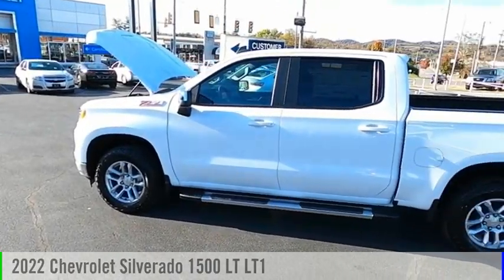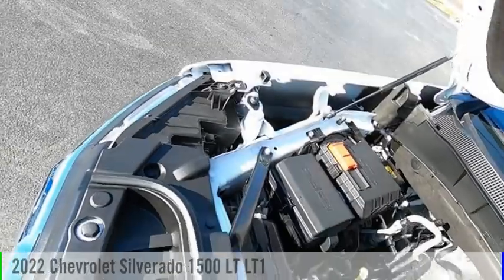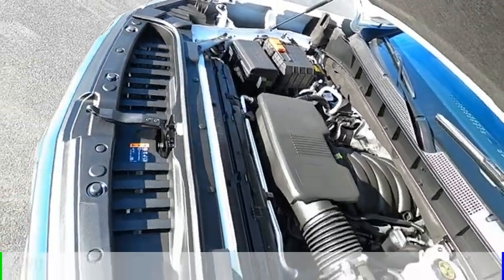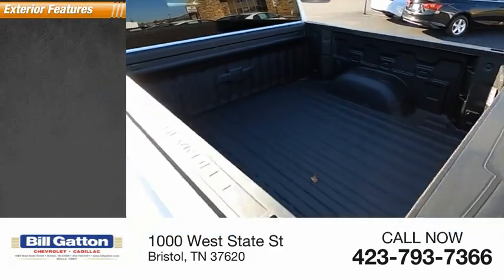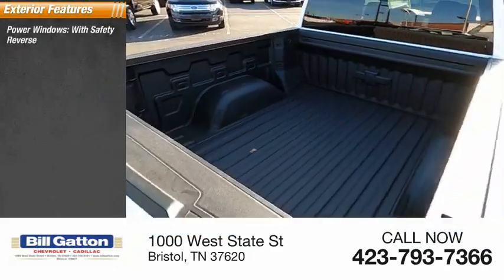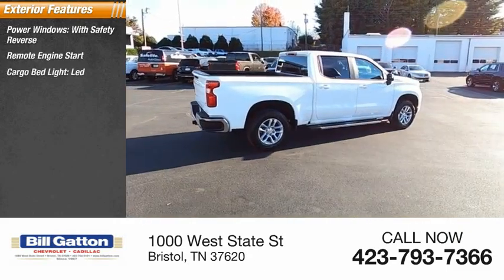Take a ride in the 2022 Silverado 1500. This vehicle is powered by a four-wheel drive, eight cylinder, 5.3 liter engine. Here are some of this vehicle's great options: power windows with safety reverse, remote engine start, and cargo bed light.